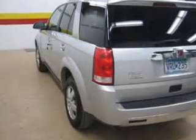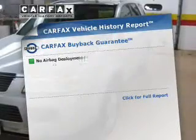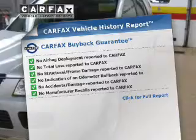Brake safely with the anti-lock braking system. Let the outside in with a power sunroof. Know the history on this ride and greatly reduce your buying risk with the included Carfax Vehicle History Report.